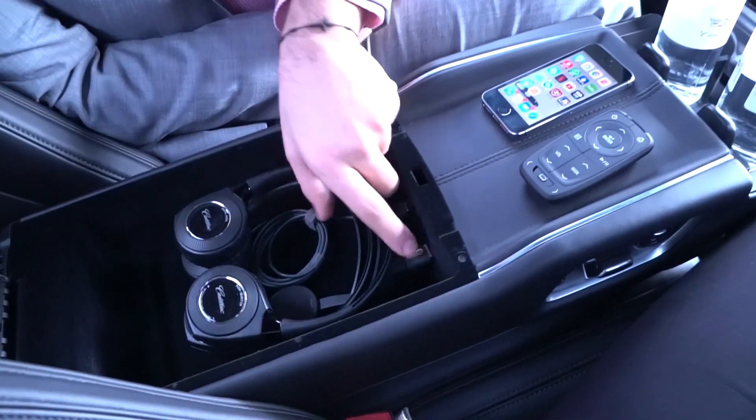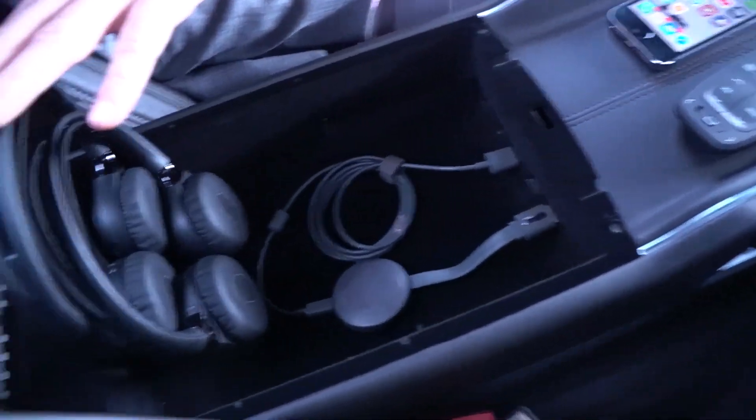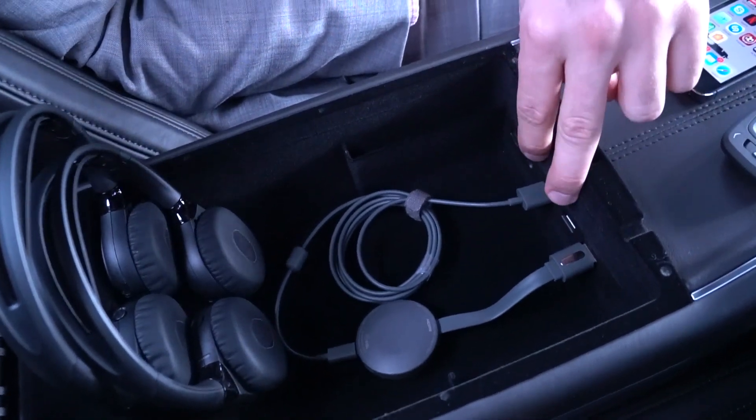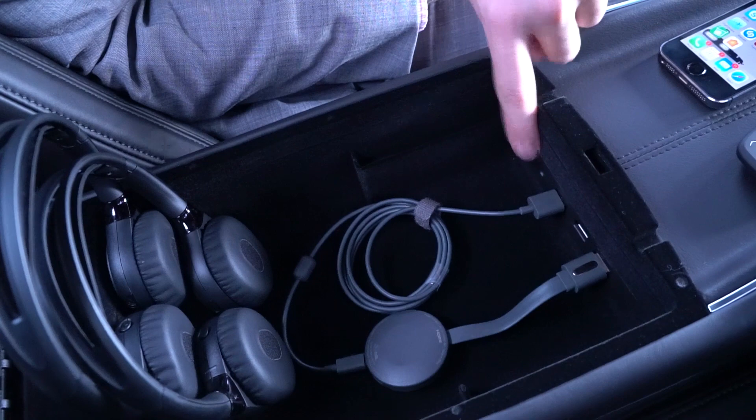In the center console we've got our two individual wireless headphones, and in here we have the integration of an HDMI port, two USB ports, as well as a physical headphone jack if you'd like to plug in.